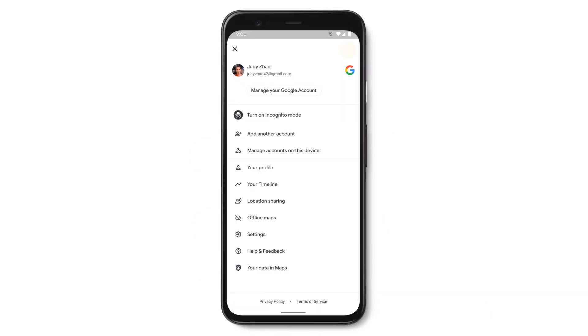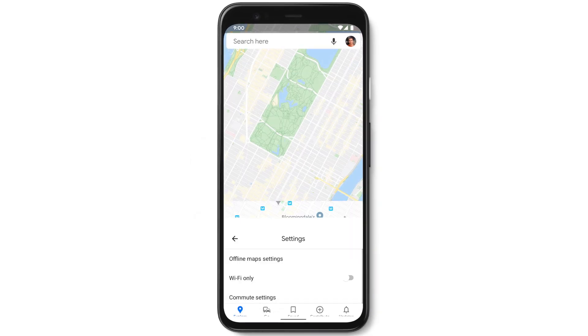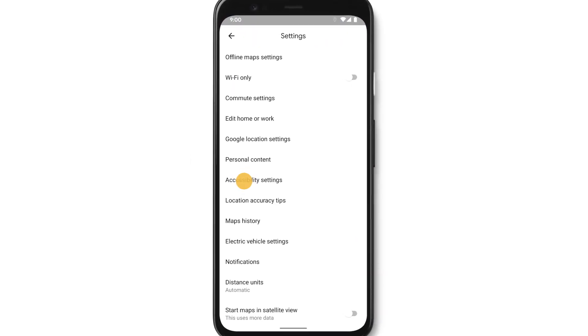To access this information, turn on accessible places under your accessibility settings.